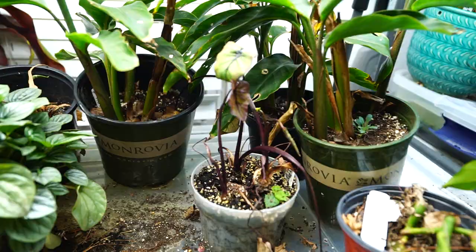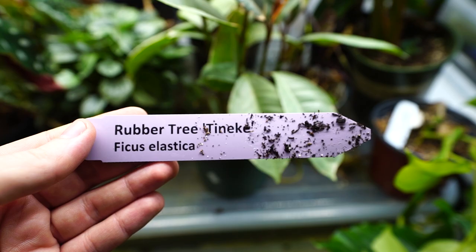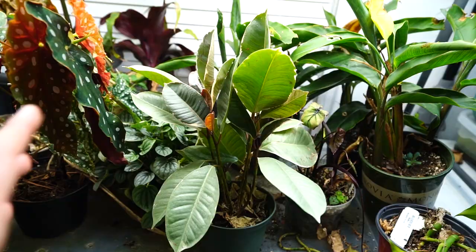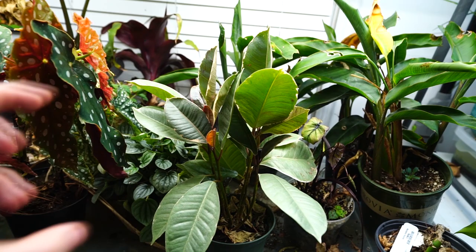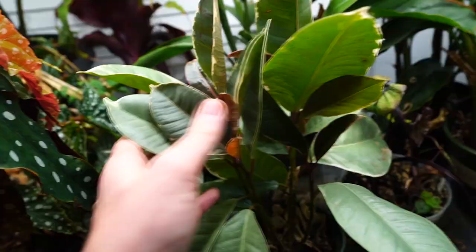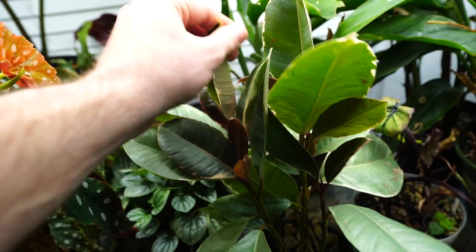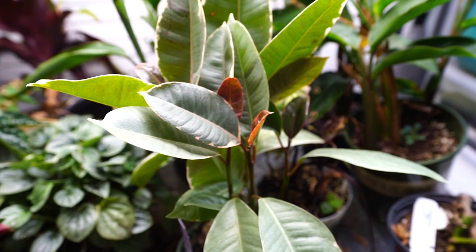I went ahead and moved those alocasias down — they were definitely cooking up there. There's another small Ficus elastica 'Tineke' here that's been a mealybug magnet, but I've been okay with it because it seems to be keeping the bugs off the surrounding plants — it's literally drawing them in. It's a lot easier to stay on top of removing them from one plant. Several plants work this way: Coleus is a really good plant to put around to help pull mealybugs in, as are Cordyline fruticosas and Heliconias.